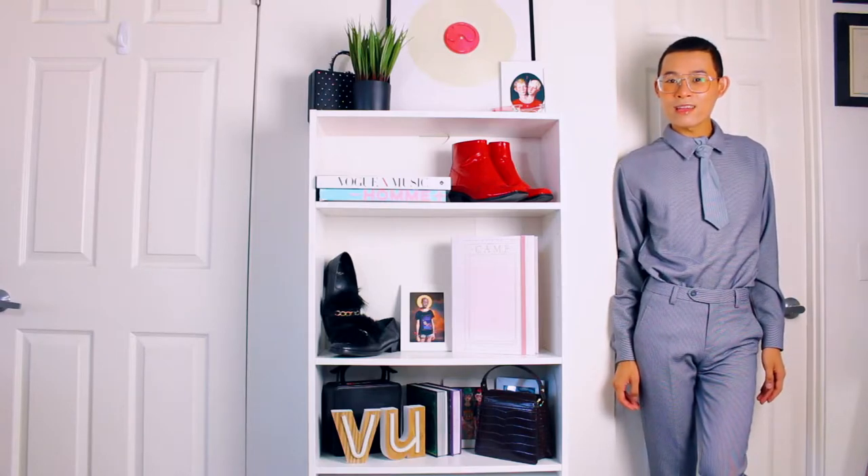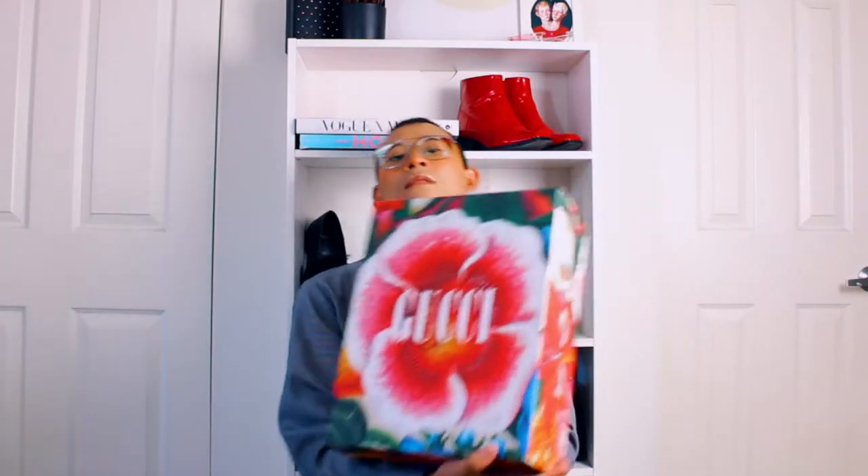Looks like I just came out the closet. What am I doing with my life? Now I know you can tell by the title of this video — I bought not one, but two fucking pairs of Gucci shoes. So which one am I going to unbox first? In today's video, I'll be unboxing the burgundy canvas Gucci boots.